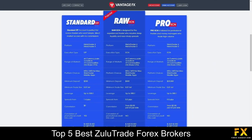Their accounts are provided on standard STP, raw and pro ECN accounts, with up to 44 tradable currency pairs, lower minimum deposits, lower spreads and more.